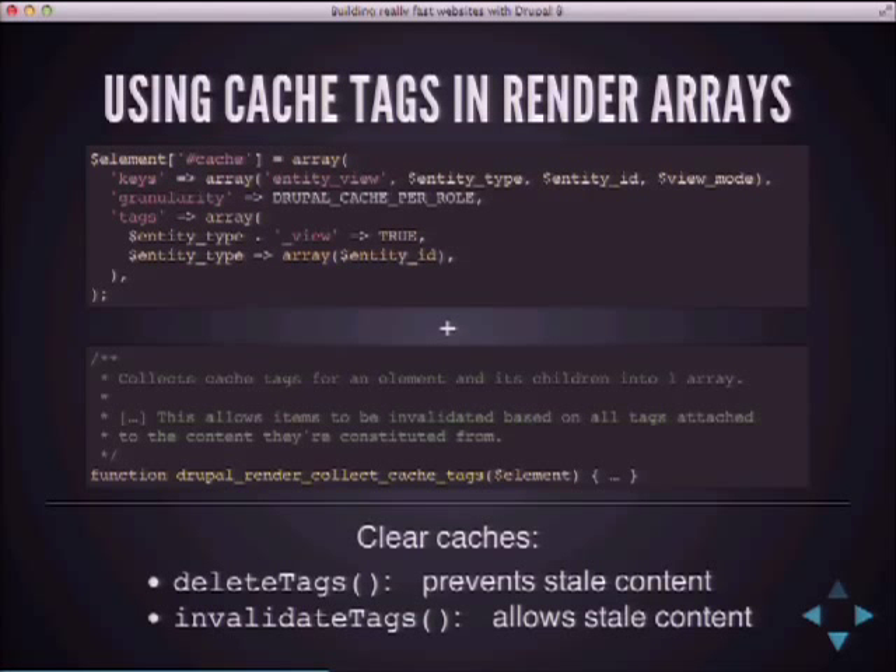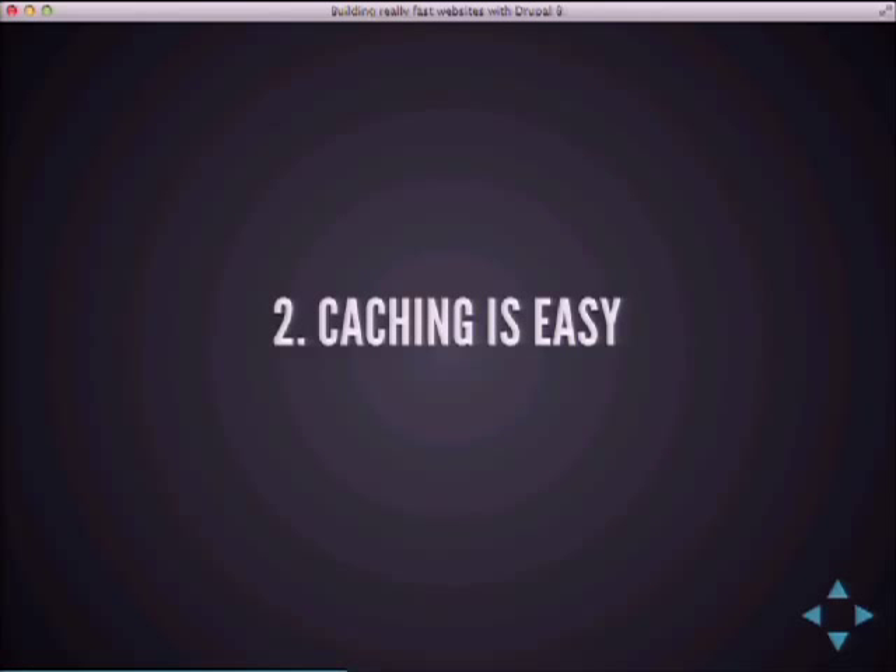In Drupal 8 you have more granularity in cache clearing. You can use delete_tags, which deletes all cache entries containing those tags immediately — preventing stale content. But there's also invalidate_tags, which marks entries as outdated without deleting them, so you can still serve them. If your use case allows for slightly stale content, you can use invalidate_tags. So cache invalidation is now a lot more flexible and fine-grained in Drupal 8.